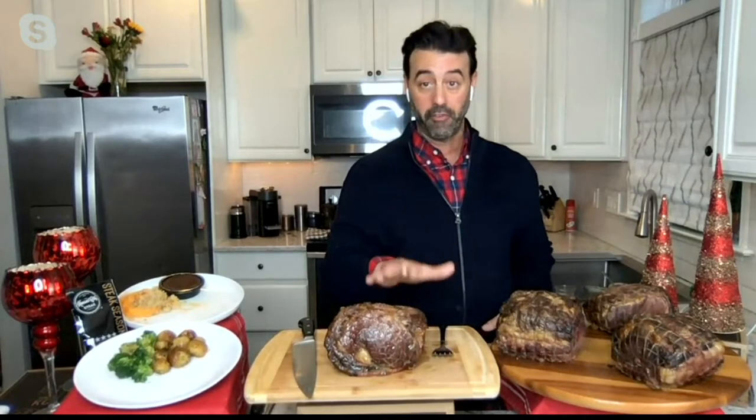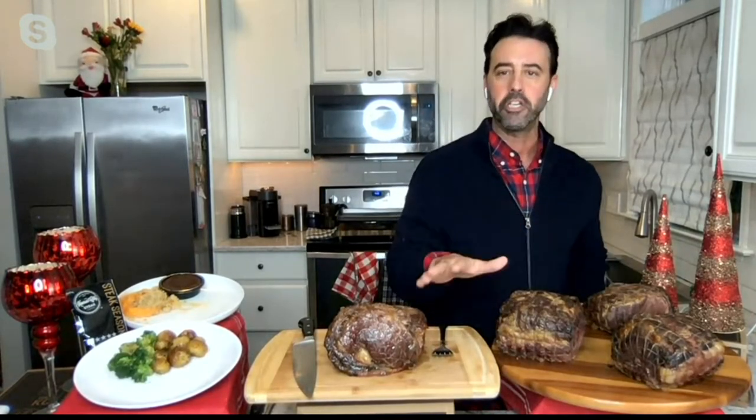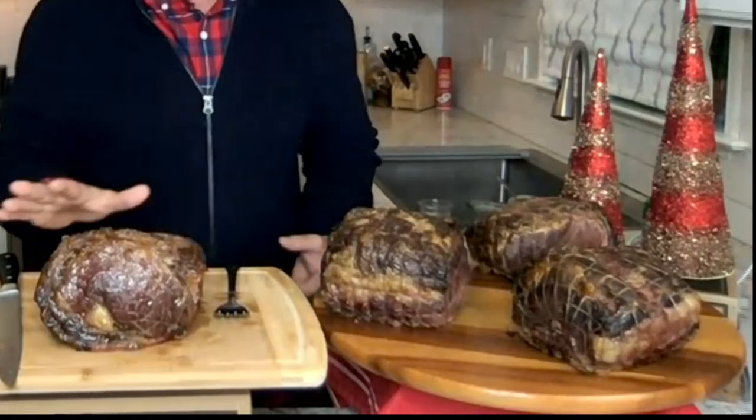This is item number M79975. We have Easy Pay, which is great, plus free shipping and handling. You get three sizes of our award-winning prime ribs. This has been at QVC for over 20 years.